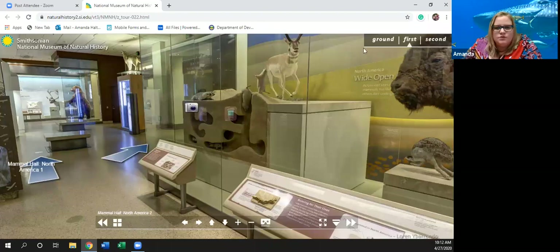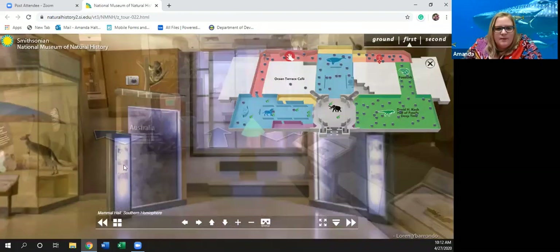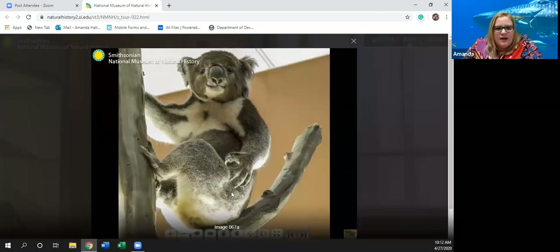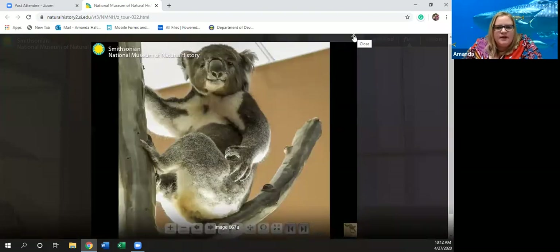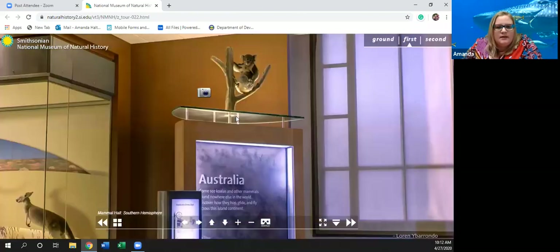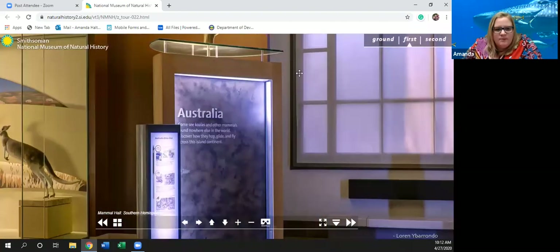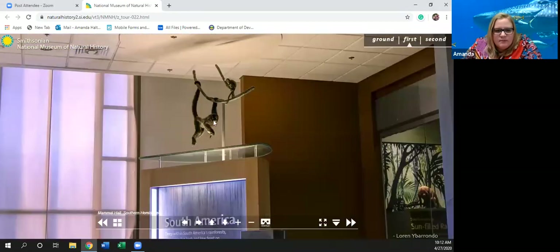Now we're going to the Southern Hemisphere Mammal Hall. We have South America and Australia. Let's take a closer look at Australia — we have a koala bear hanging out up in a tree. Koalas mainly eat eucalyptus and they typically don't come down to the ground unless they absolutely have to, preferring to stay up in the trees where it's safe.